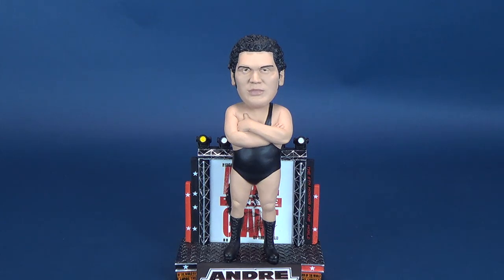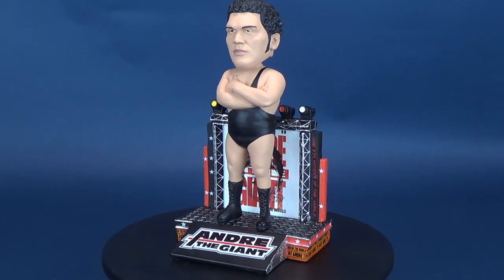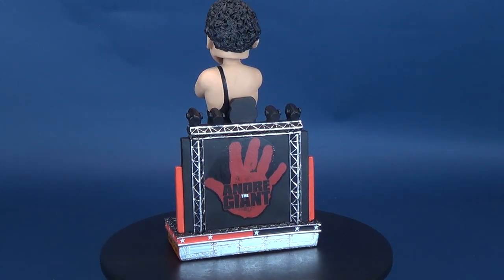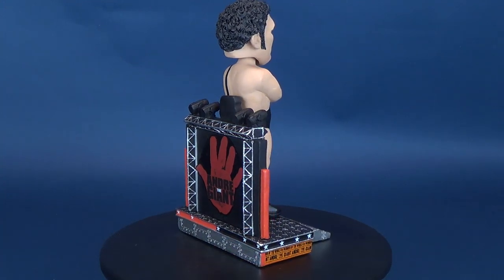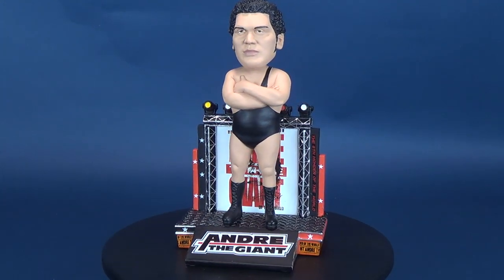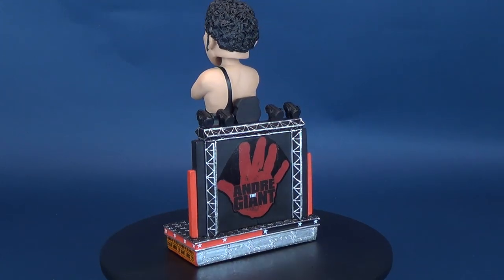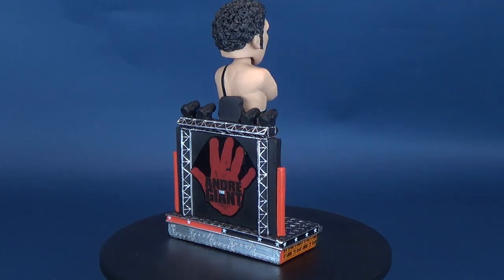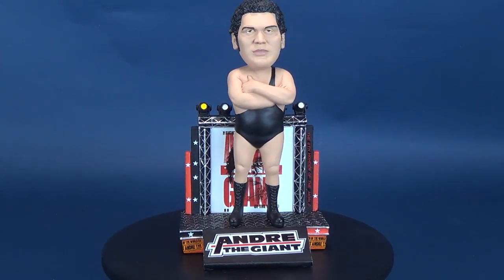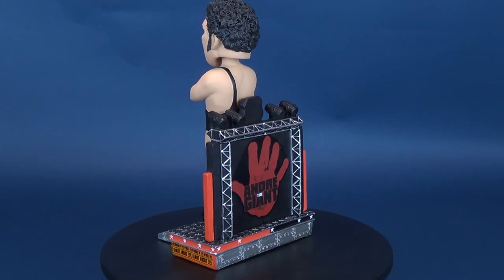Checking out Andre the Giant has gotten me rather nostalgic for the old days of the WWF — while they still had the F and didn't have to drop it. The Andre the Giant looks really good, but has gotten me nostalgic and thinking I would love to see FOCO release other bobbleheads of the old classic wrestlers. The obvious ones would be Ultimate Warrior, Hulk Hogan, maybe even Jake the Snake Roberts. One I would really like to see is Macho Man Randy Savage — maybe even a Macho King. Now that's taking me down the rabbit hole.